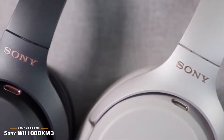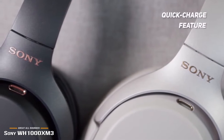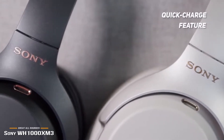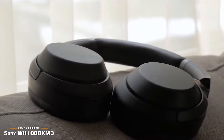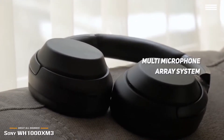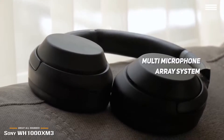The other big change is that Sony has moved from micro-USB to USB-C charging. There's a new quick charge feature that gives you 5 hours of use from a 10-minute charge, which is pretty impressive, and the 30 hours of battery life at moderate volume levels is also pretty great. The noise cancellation system has also been improved with a shift to updated chips and a new multi-microphone array system that filters out background noise more effectively while picking up your voice during calls.